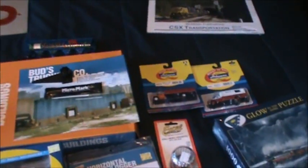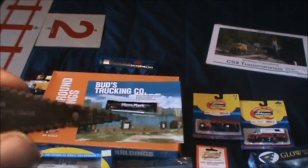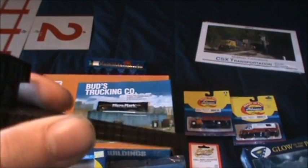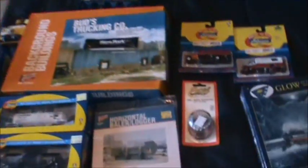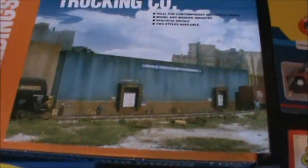I also got some Christmas money from family. I went out and ordered the Micro Mark grab iron bender gauge — pretty cool, used it once and it works. I've got a couple of engines I have to do with it. I also bought the spring grabber for working on couplers, also by Micro Mark.